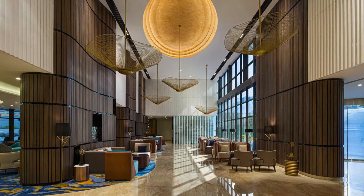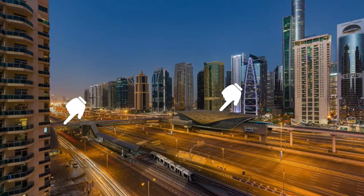Option number three is a four-star hotel located right next to a metro station and only a 10-minute walk to the beach. If you're not planning to go to the beach every day and you want to explore the city, this hotel is a great option. In addition, there is Dubai Marina Mall in 800 meters.